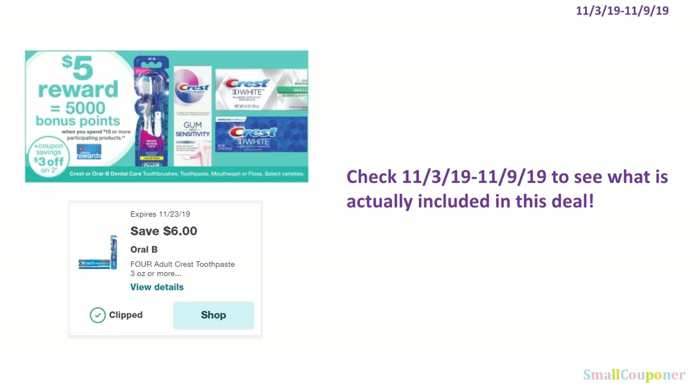We'll need to check next week to see what is actually included in the oral care spend deal. When you spend $10 or more on qualifying oral care items, you get 5,000 bonus points. There is also a $6 off 4 digital — possibly a just-for-you coupon — for Crest toothpaste or Oral-B toothbrushes.